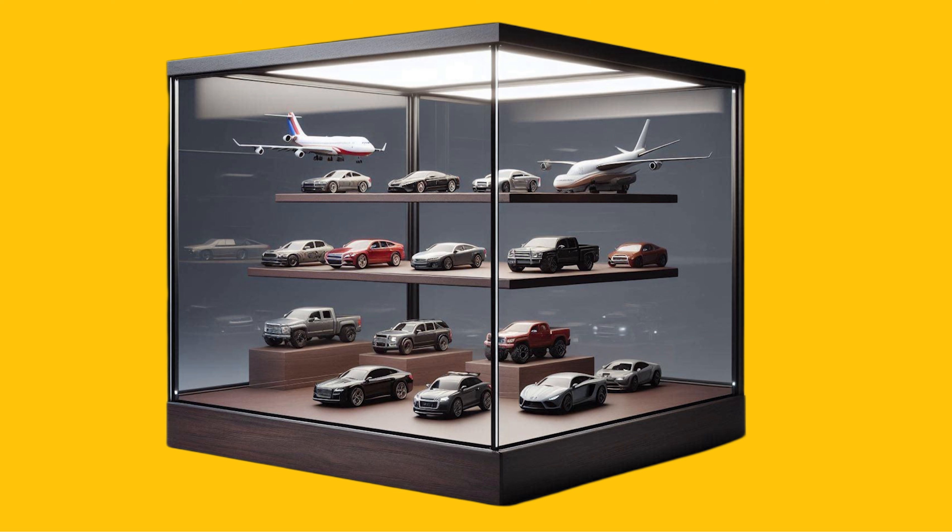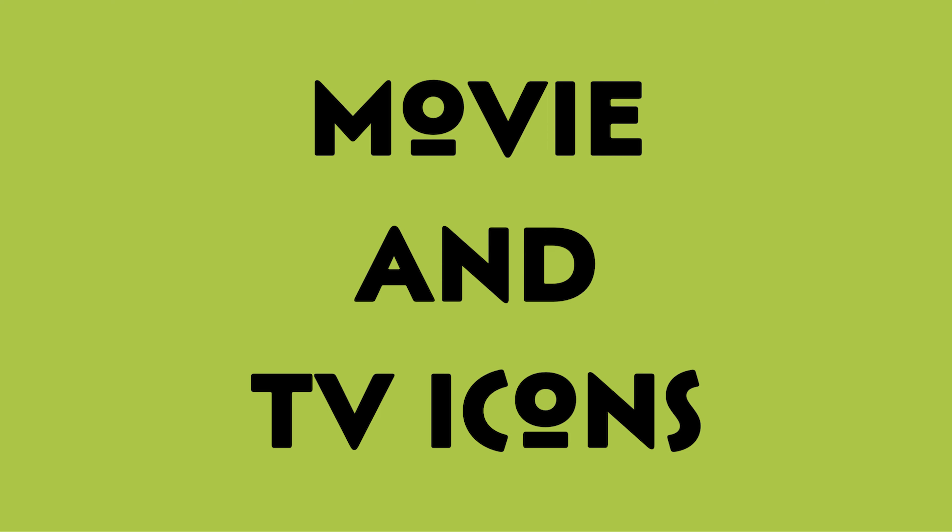The fifth gift idea is the Collector's Display Case. Time to showcase those beauties — elegant display cases with adjustable shelves, UV-resistant glass, and secure locks. Trust me, a well-displayed collection becomes the conversation starter.